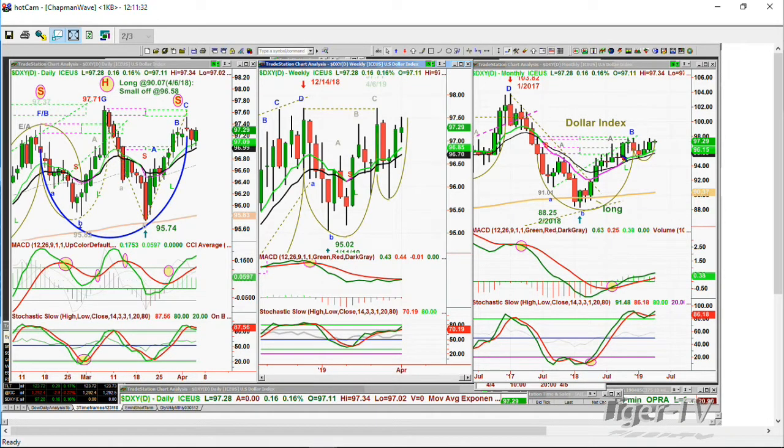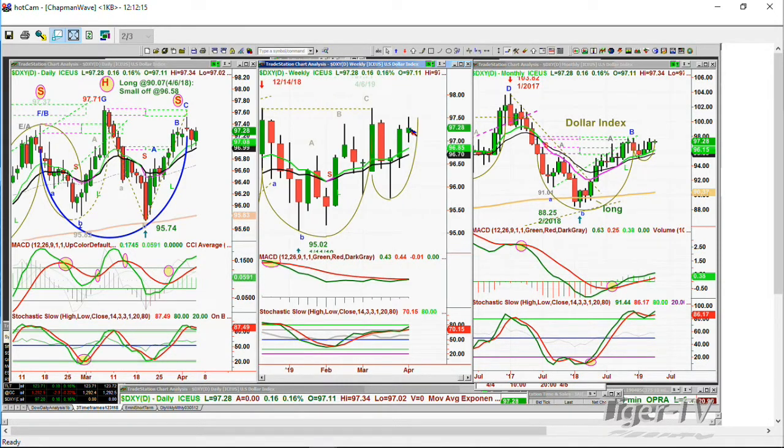However, the monthly chart — I call this a cup and a handle, though it's really not. You'd have to go all the way to the top at 103.82 in January 2017 to really get that as a cup. But if the dollar starts to trade in the 98s, first of all if it goes to 97.72, it's a weekly leg D and a monthly leg C. That would be very positive because the MACD is strong in the monthly chart and stochastics is at 86%. For those who sign up for my service, you'll get my daily newsletter with positions, parameters, stops, and chart formations every day.